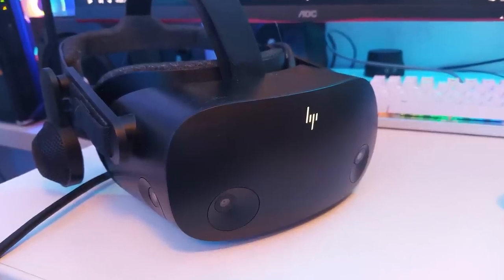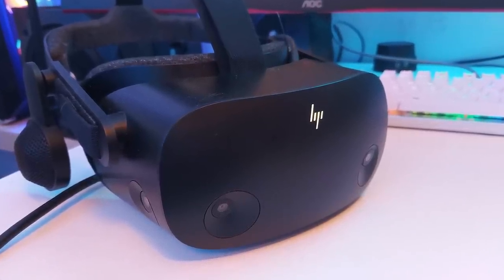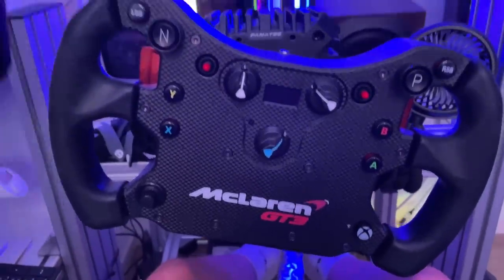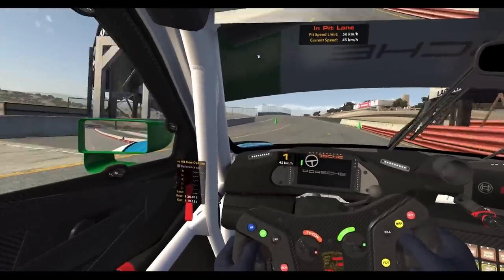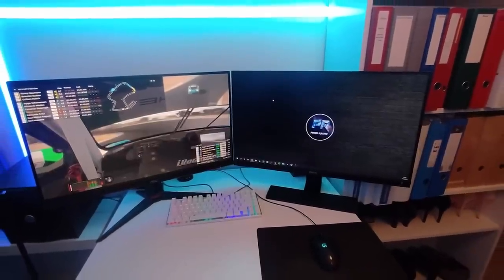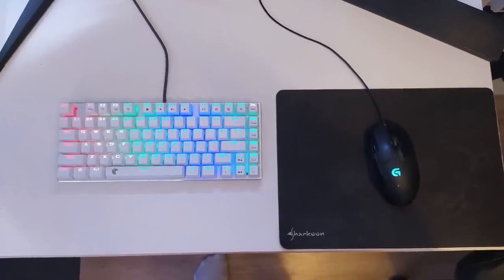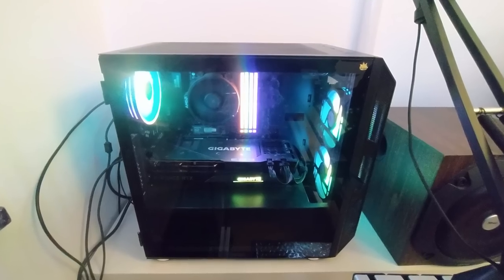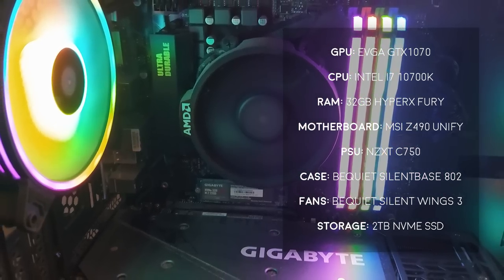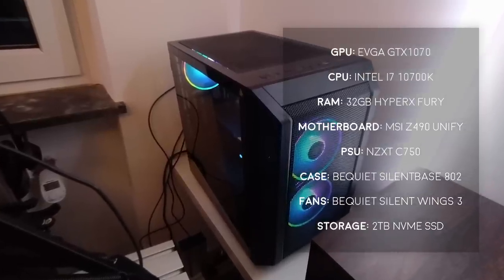The star of the show in Toby's setup will of course be his HP Reverb G2, which provides him with ultimate immersion. For general gaming, he also has a small dual monitor setup with his gaming keyboard and mouse. Powering all of this is an NVIDIA RTX 3070, an AMD Ryzen 5 5600X, and 32GB of Corsair Vengeance RGB Pro RAM.